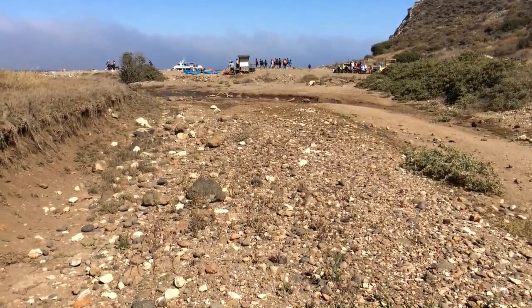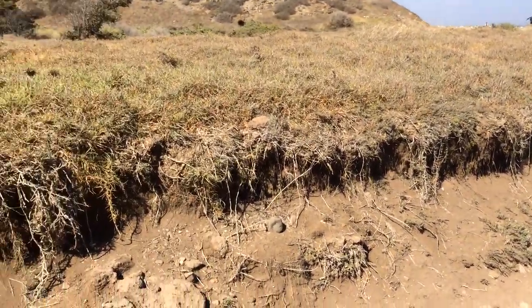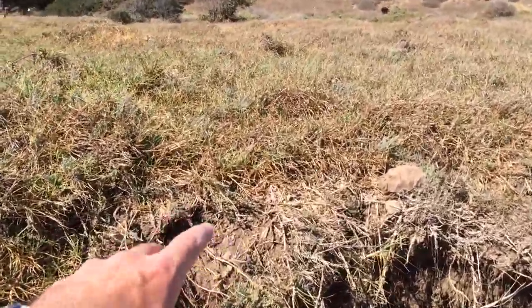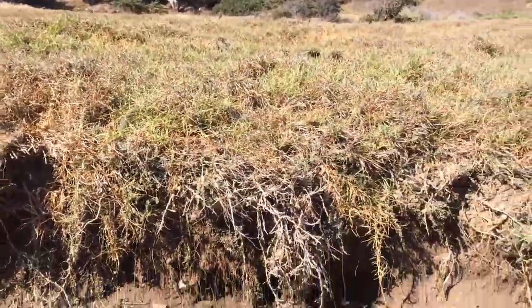We're out here at Scorpion Cove on Santa Cruz Island — a good illustration of a jurisdictional wetland. You can see some of our wetland vegetation here. We have atriplex over there, sticholus, and a few other things.